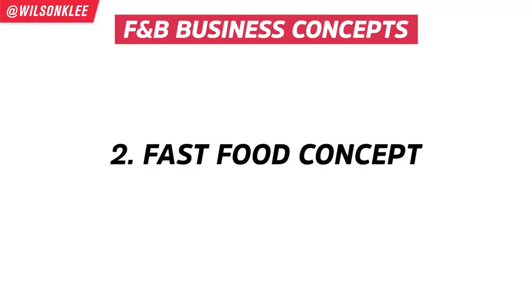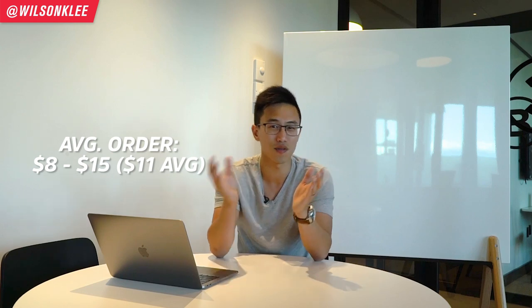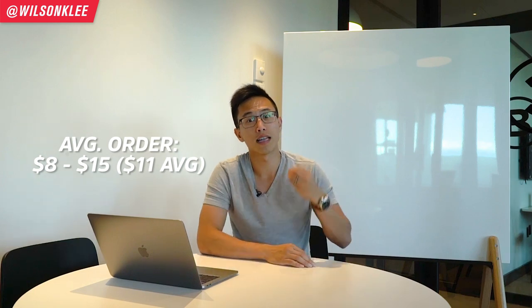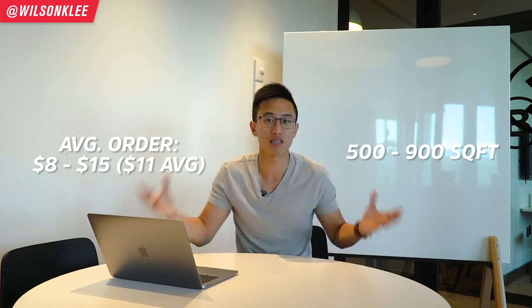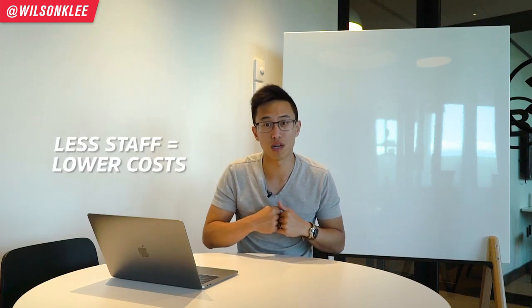The second type of food concept is the fast food type — things like a doner, a burger, or a banh mi. These are quick grab-and-go food items with average prices around eight to fifteen dollars, so we'll use $11 as our average for projections. For a place like this, we're looking at around 500 to 900 square feet. You don't need front-of-house staffing because people are used to grab-and-go and aren't expecting full service, which keeps costs much lower.